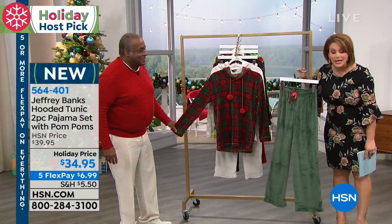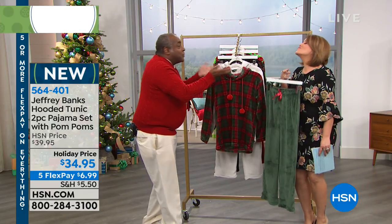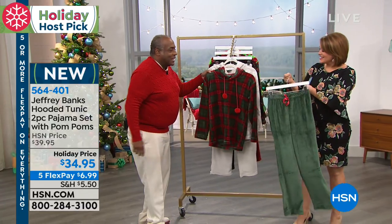What are you gonna wear Christmas morning? Are you ready? Both of them, $34.95. You're the pajama girl. I am the pajama girl. You're the pajama girl. I am, and you did it again.